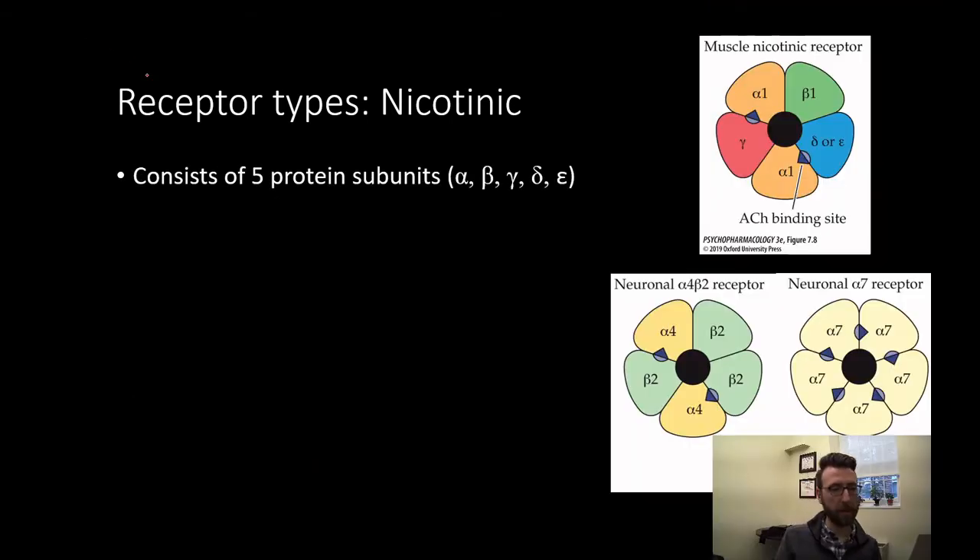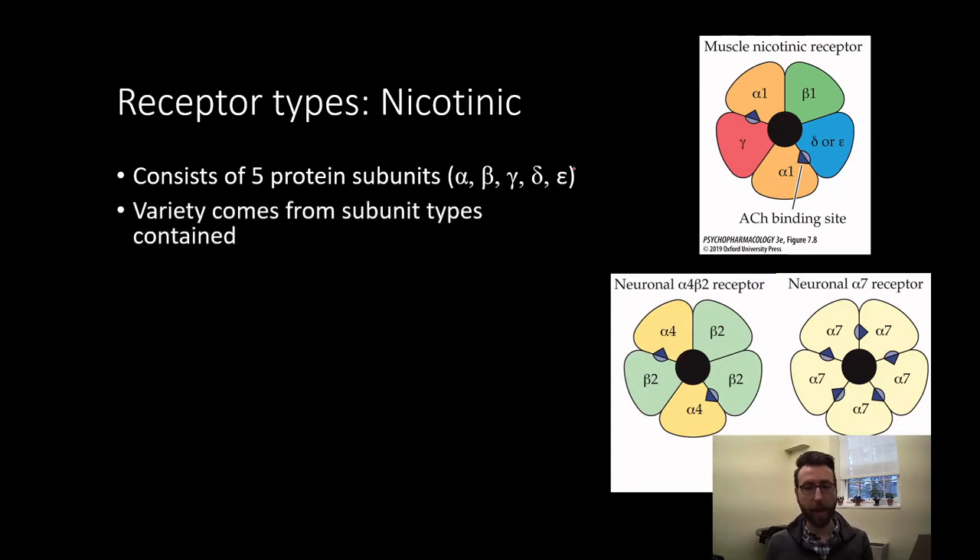Let's talk more about those nicotinic receptor subunits. Each acetylcholine nicotinic receptor contains five protein subunits. These subunits are named alpha, beta, gamma, delta, and epsilon. We name the receptors based on which protein subunits they contain. The possible combinations result in a wide variety of nicotinic receptor types. There are ten alpha subunit types and four beta subunit types.